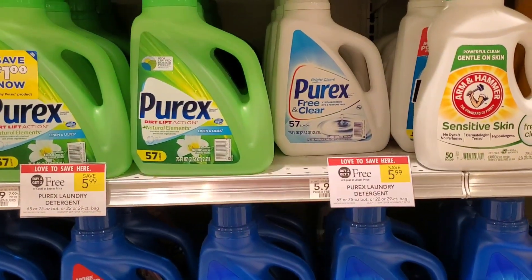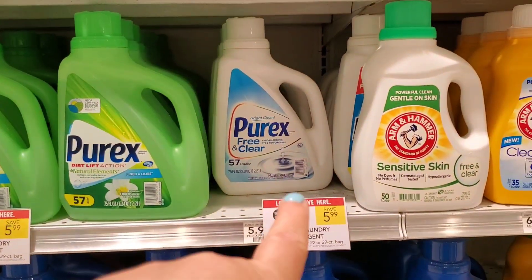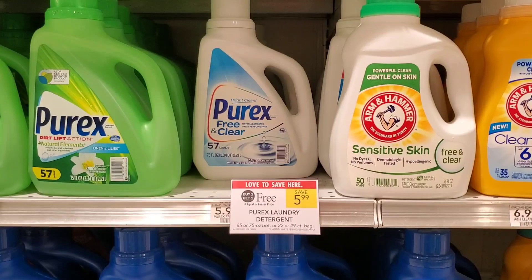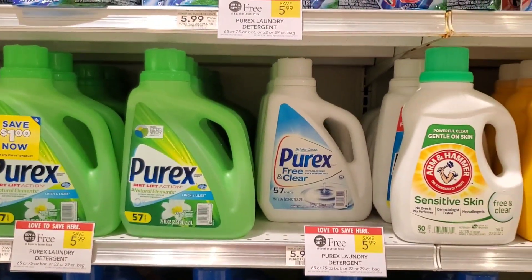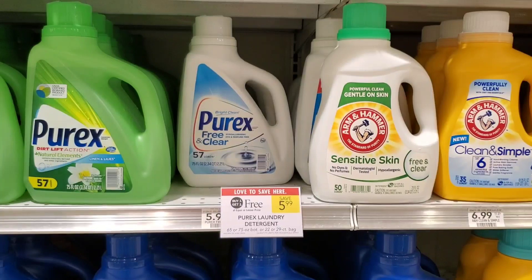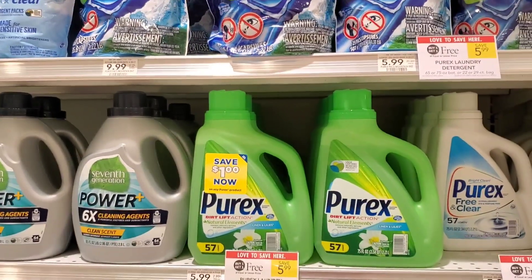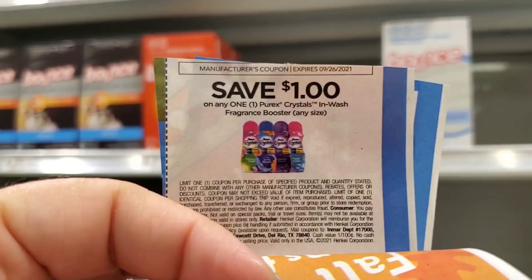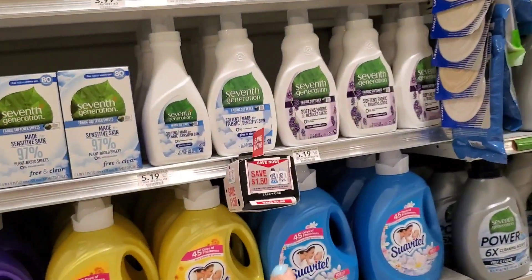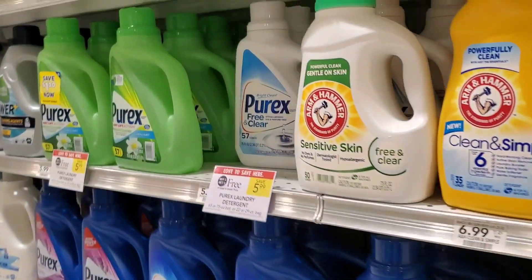The next deal I'm going to show you is Purex. Purex this week is buy one, get one free. We have $0.50 coupons coming out in the 9/12 insert. I'm going to pick up two — one free-and-clear and one pods. Oh, look at this — I found an in-store coupon I didn't even see. I'm going to use this instead of one of my $0.50 coupons. If you just have the $0.50 coupons, it'll make them $5 or $2.50 each. If you find these in-store coupons, it'll make them $4 or $2 each. Also, Purex Crystals are buy one, get one free at $4.79. We have a $1 coupon from that same insert, so it makes them $2.79 — I'm picking up two of those.